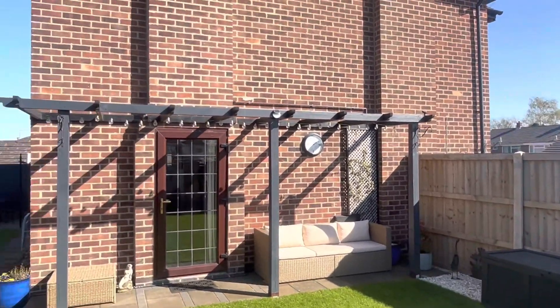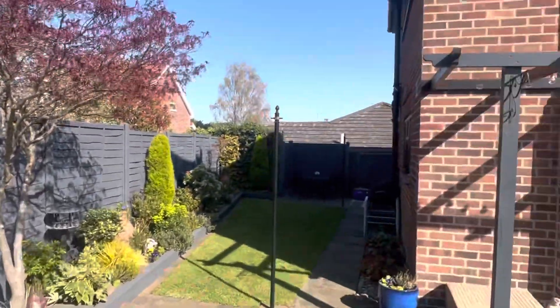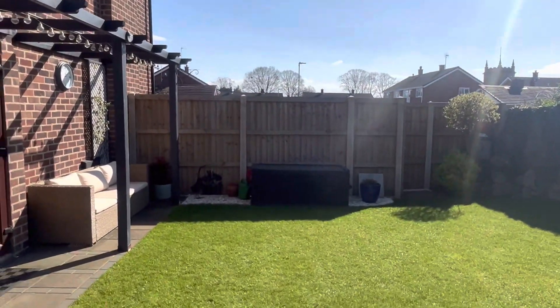Beautiful property this is. If you wish to arrange a viewing, please do contact Howlin Jones on 01530 271 313. Many thanks for watching.